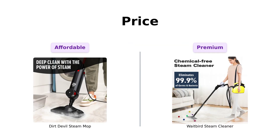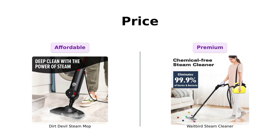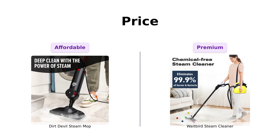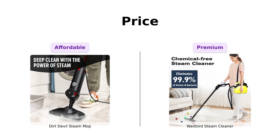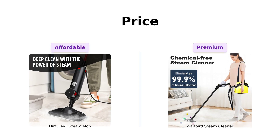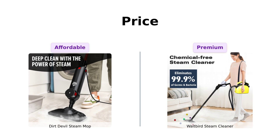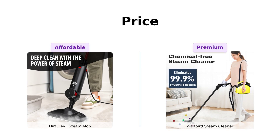When it comes to price, the Dirt Devil Steam Mop is a budget-friendly option at just $74, making it more accessible for those looking to keep their floors clean without breaking the bank. Reviewers appreciate its affordability and effectiveness, stating it's easy to use and heats up quickly. On the other hand, the Waitbird Steam Cleaner is priced at $139, which is significantly higher. However, many users feel that the investment is worth it due to its powerful cleaning capabilities and versatility, making it suitable for various surfaces and tough cleaning jobs. While the Dirt Devil is great for those on a budget, the Waitbird offers more features for those willing to spend a bit more.